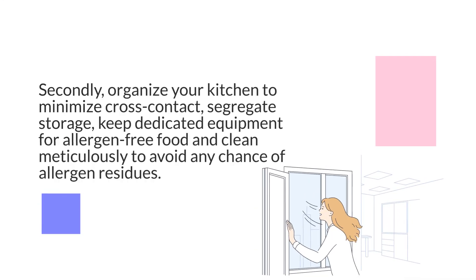Secondly, organize your kitchen to minimize cross-contact. Segregate storage, keep dedicated equipment for allergen-free food, and clean meticulously to avoid any chance of allergen residues.